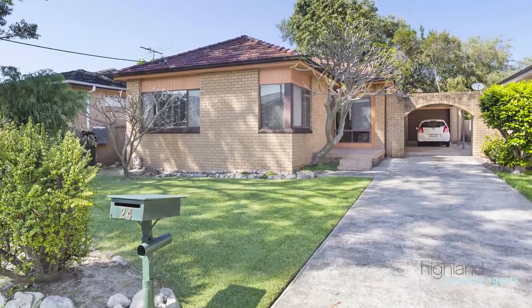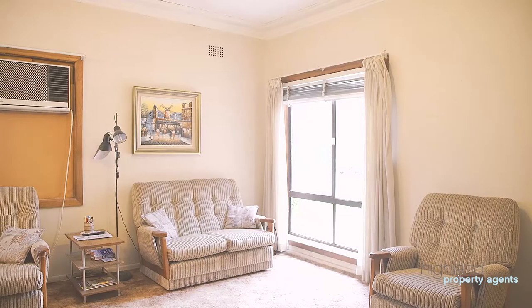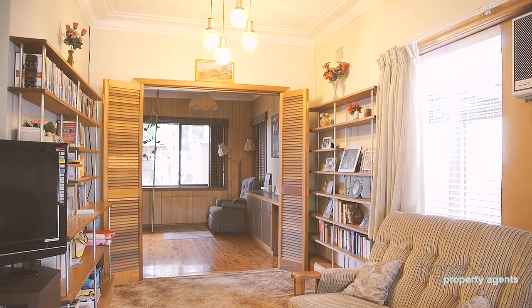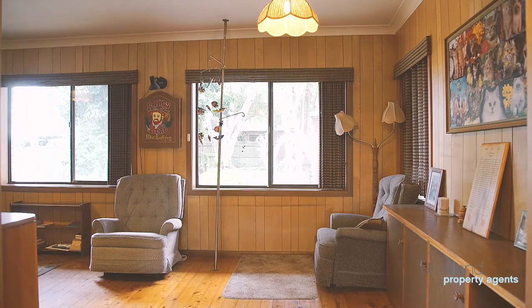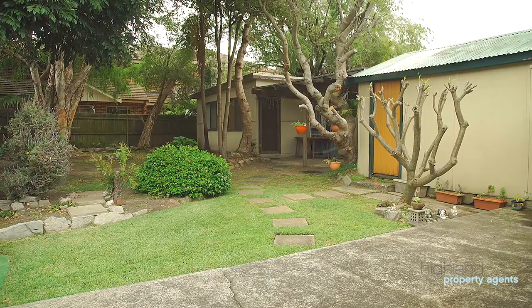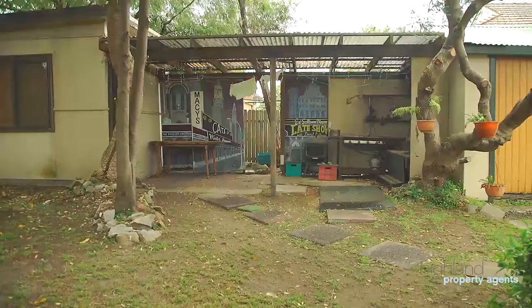Ideally positioned in one of Caringbah's most peaceful family-friendly streets, this single-level home sits upon 594 square metres of level land. The home features a functional floor plan with options for informal and formal living areas. This well-loved family home offers the perfect opportunity to create your dream home.